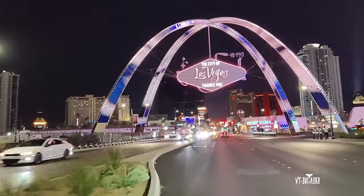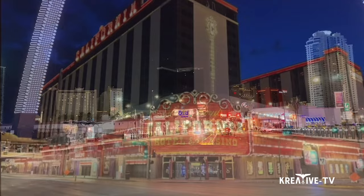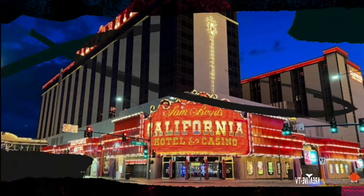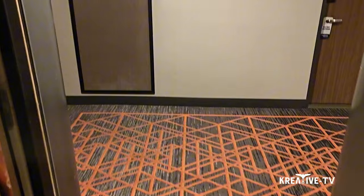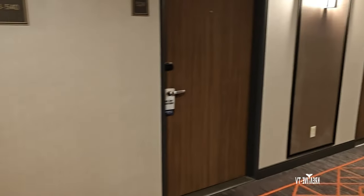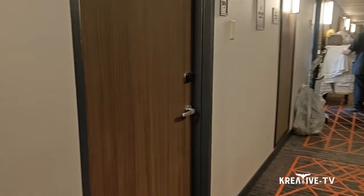Let's go to Fremont Casino. Alright, we finally made it to Fremont Casino, getting out of the elevator. And here's our room, pretty close to the elevator, which is a major plus for me.